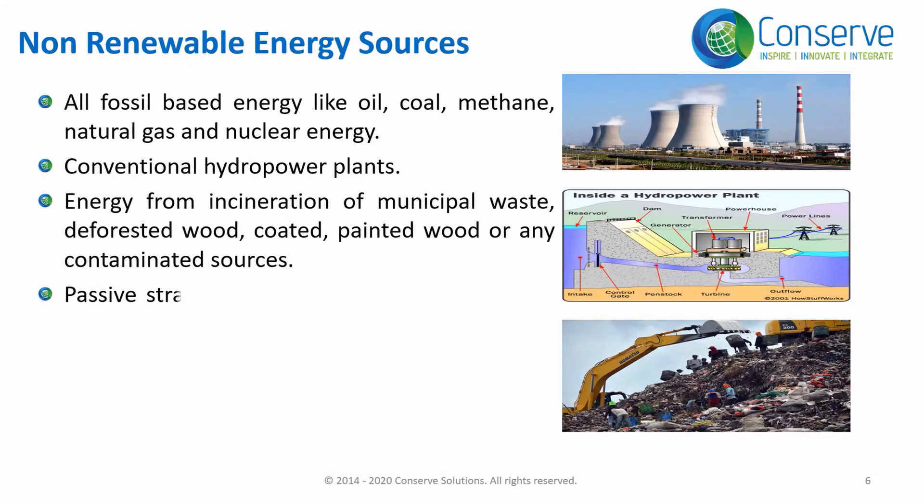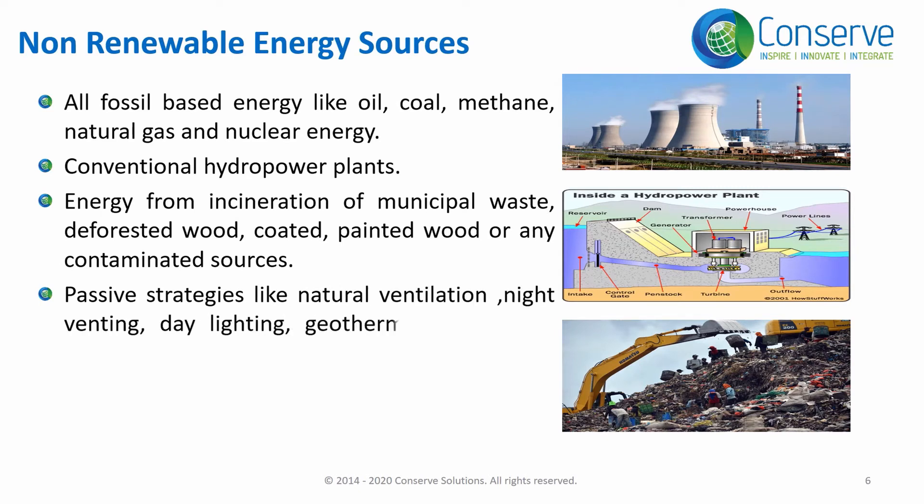Passive strategies like natural ventilation, night venting, and geothermal heat pumps can help improve the energy performance of a building, but they are not considered to be sources of renewable energy.